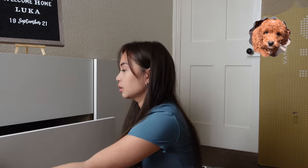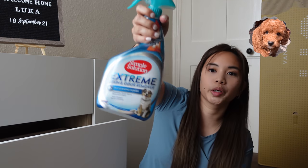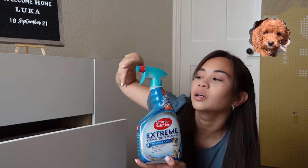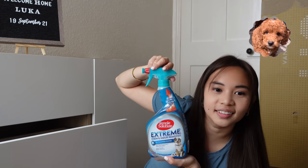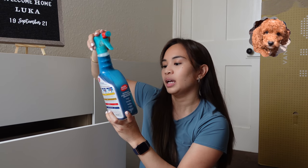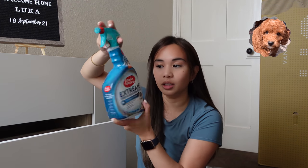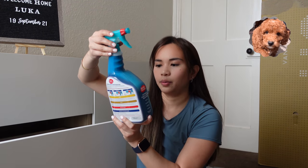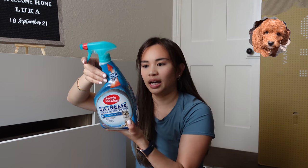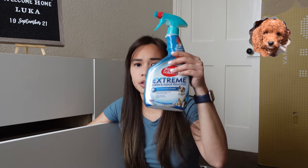It also comes in different colors. This one's important — when you have a puppy, they make a mess. Hopefully mine wouldn't. It removes stain and odor. I read about something with an enzyme — I heard that is the best thing you can get. Also from Amazon, and a lot more poop bags.